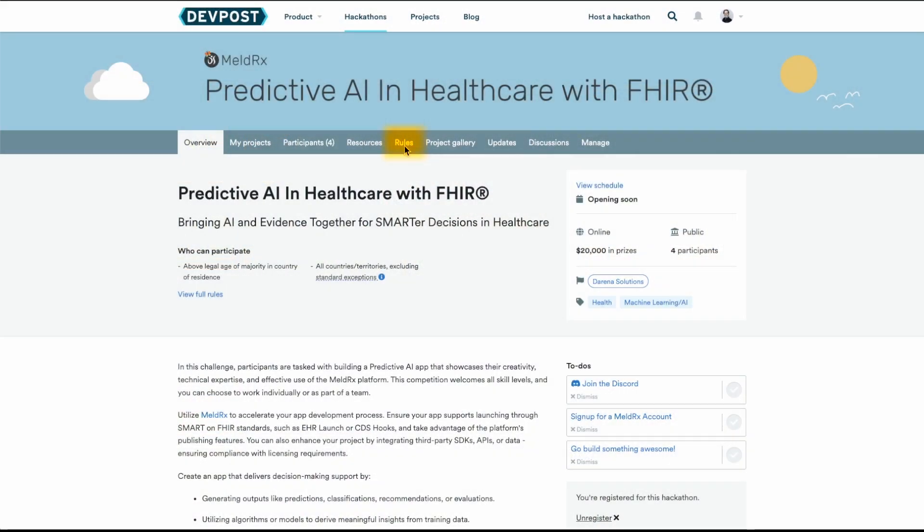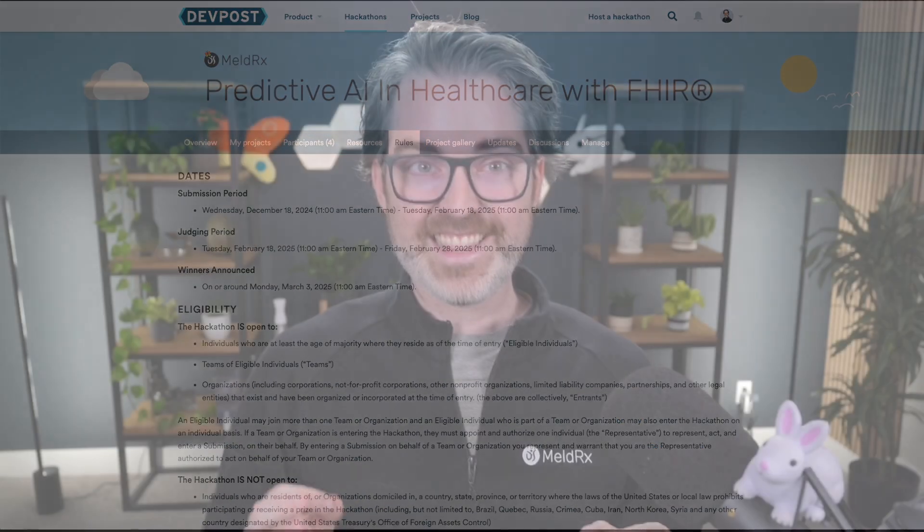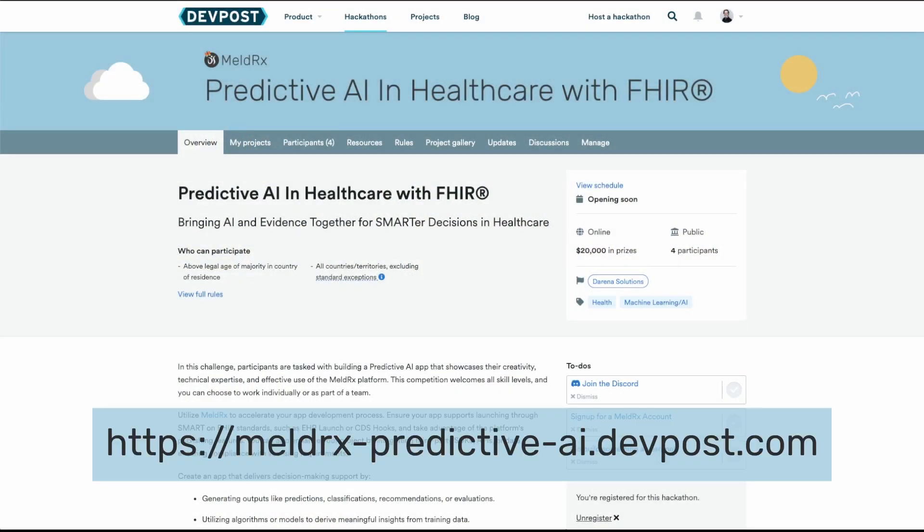Be sure to check out the rules for the project and submission guidelines. This is your opportunity to build something amazing and get connected to one of the largest audiences of healthcare providers in the U.S. Any app that you build on MeldRx will automatically work with any certified EHR in the U.S. We're really excited to see what you come up with. To get started, go to meldrx-predictive-ai.devpost.com. We'll see you there.